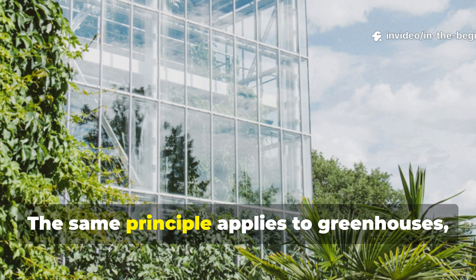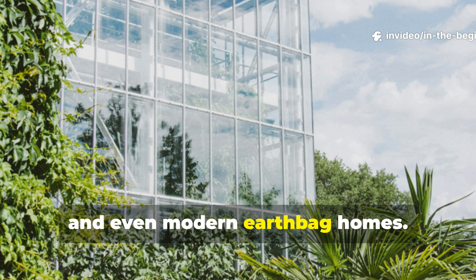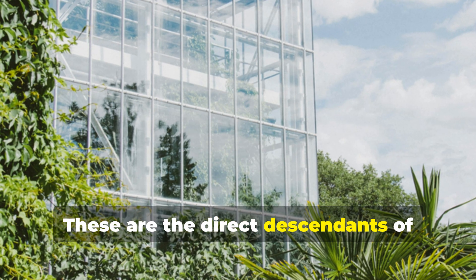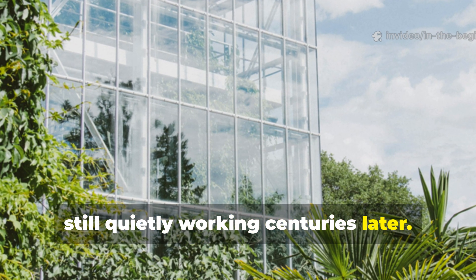The same principle applies to greenhouses, root cellars and even modern earthbag homes. These are the direct descendants of Viking building science, still quietly working centuries later.